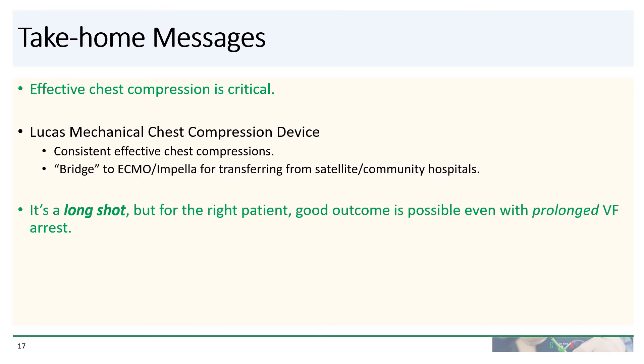So what are the take-home messages? Effective chest compressions is critical. The Lucas mechanical chest compression device can provide consistent, effective chest compressions and can act as a bridge to ECMO or Impella, especially for transferring from satellite or community hospitals. It's a long shot, but for the right patient, a good outcome is possible even with prolonged refractory ventricular fibrillation.